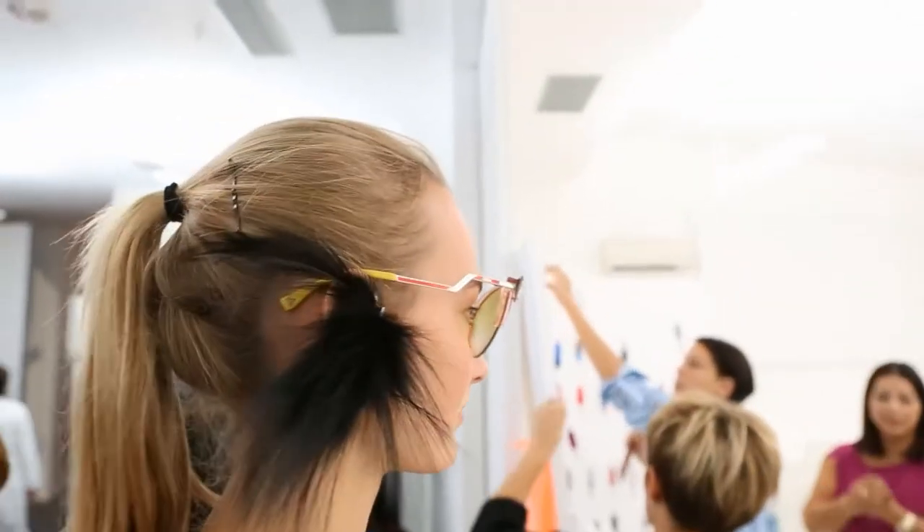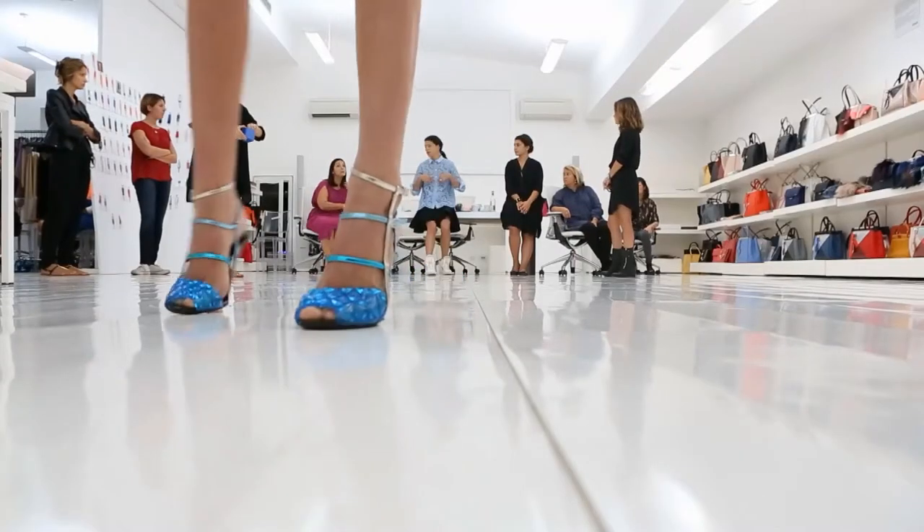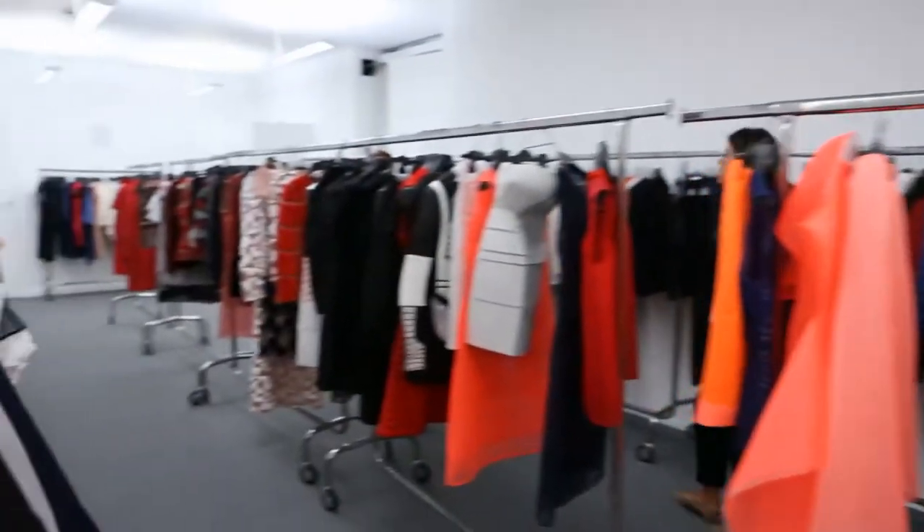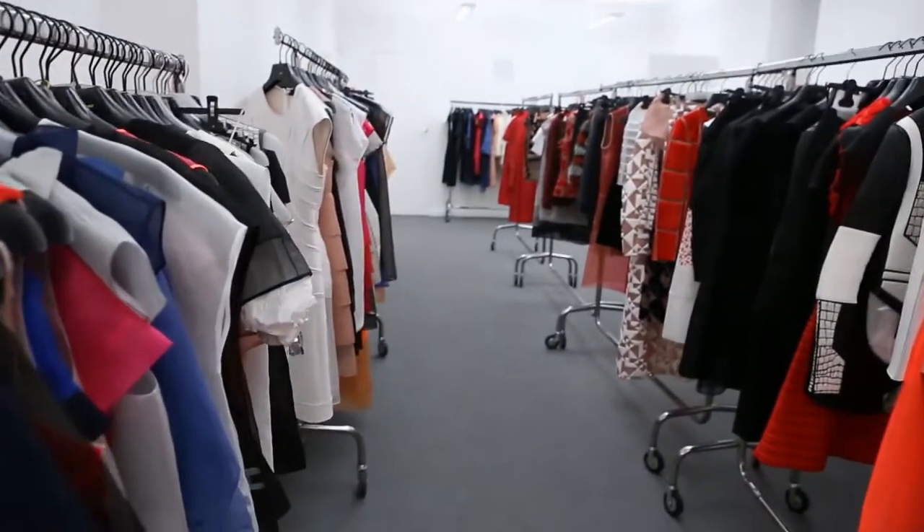There's a huge choice for a new editor show. This whole room has to become 49 outfits. And I'd say there was the potential for about 100 outfits in here — really good ones.